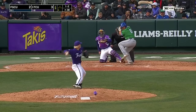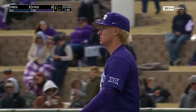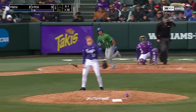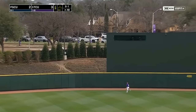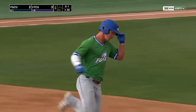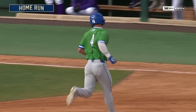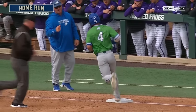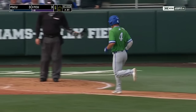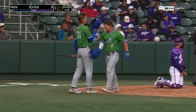Strike three called, good pitch on the outside corner. Lojewski, who's 0-1 today, drives this one to deep center field — Brunson on the run runs out of room — it's gone and we're tied! Lojewski with his first home run of the season.